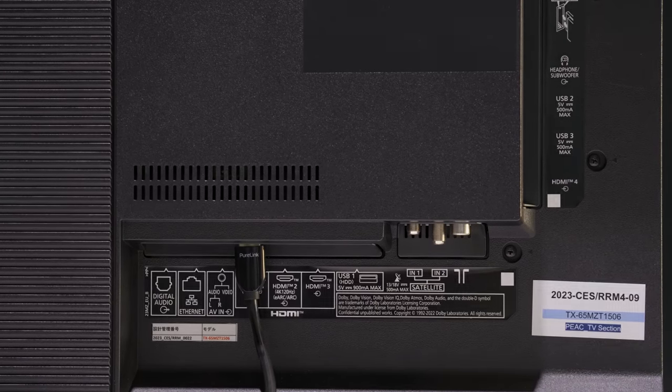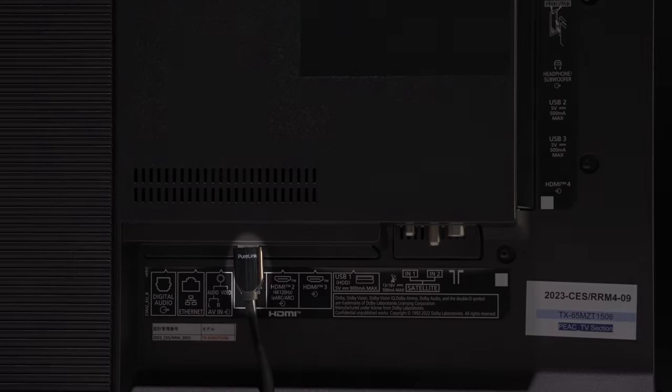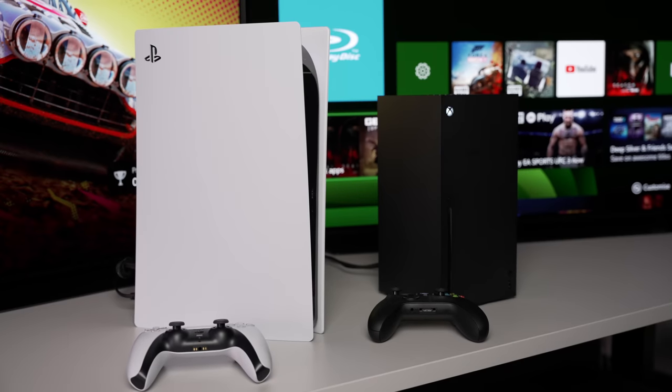Due to the use of a MediaTek HDMI 2.1 chipset, only two out of four HDMI ports are HDMI 2.1, of which one is the designated eARC port. So if you wish to utilise eARC functionality in conjunction with a soundbar, AV receiver, or home theatre system, you will only be left with one HDMI 2.1 connection — which can be an inconvenience if you own multiple HDMI 2.1 source devices.